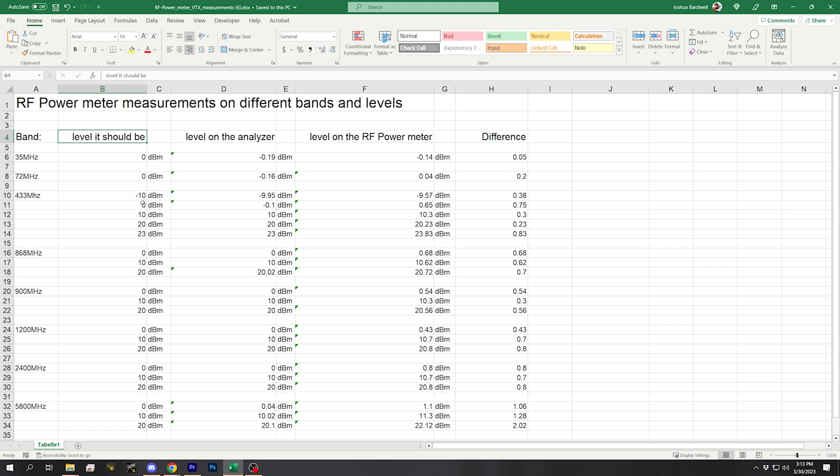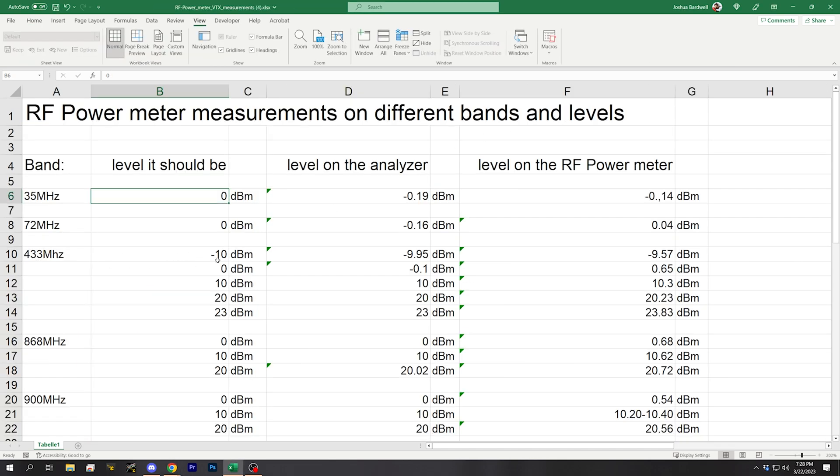This thing is calibrated to output exactly the number of dBm that it says it is. The level on the analyzer is the level being read by a calibrated RF analyzer, and there's a little bit of loss here due to cable loss between the output power and what's being read. Then we have the level on the RF power meter, which should be as close as possible to the level on the analyzer. I've added a difference column showing the difference between the RF power meter and the level on the analyzer. In some of the bands, Sander tested at multiple different power levels to test the linearity of the device — some devices might be accurate at a low power level but become inaccurate at a higher power level.